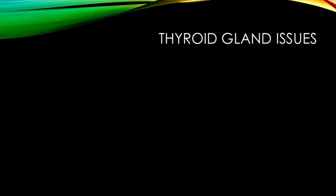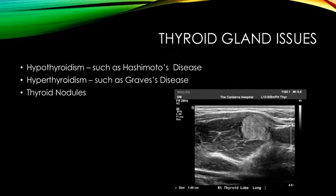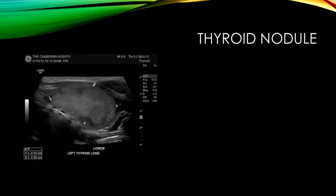Sometimes issues arise within the thyroid gland. These can be known as hypothyroidism such as Hashimoto's disease, hyperthyroidism such as Graves' disease, and the one relevant to this video: thyroid nodules. A thyroid nodule can be benign meaning non-cancerous, or malignant, and they are either filled with fluid or thyroid gland cells. More than 95% of thyroid nodules are benign and they are seen more frequently in women than in men.